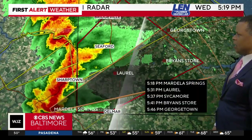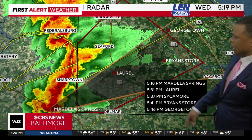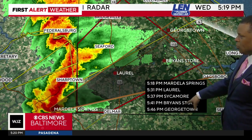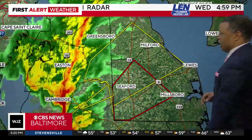There is a tornado warning that has now been issued for portions of southwest Delaware. You can see it out towards what looks like Laurel by 5:30, and getting up towards Georgetown if it holds together by 5:46. This thing is moving very quickly at about 55 miles an hour.